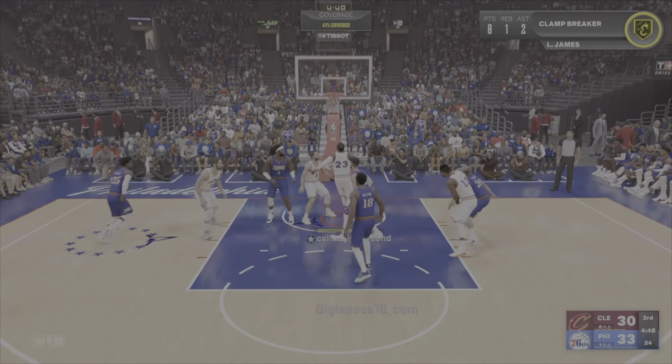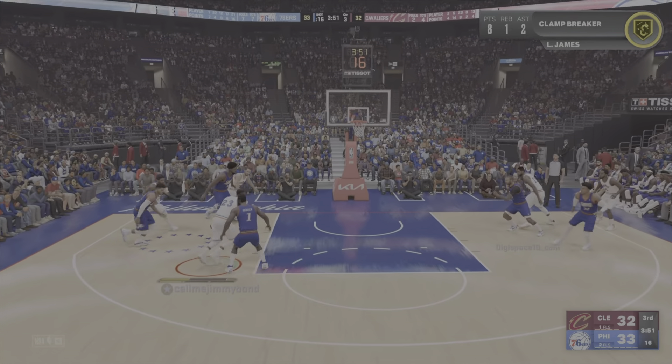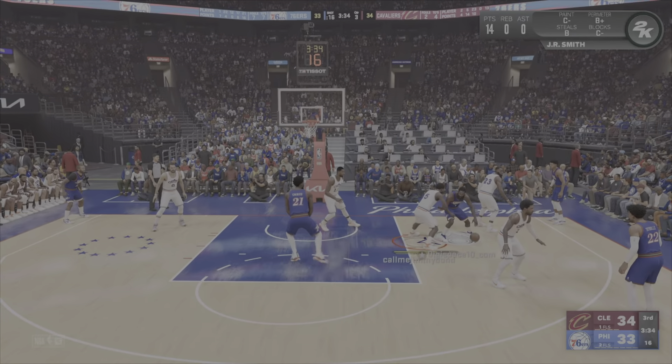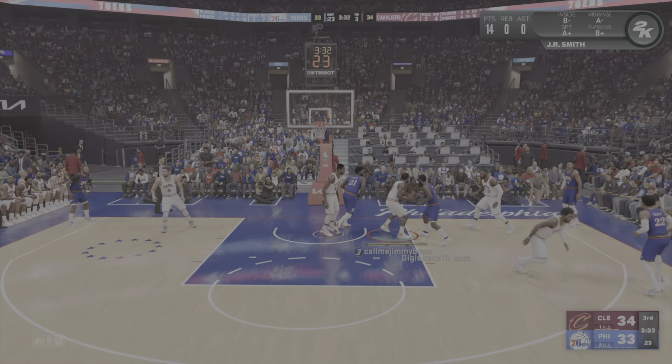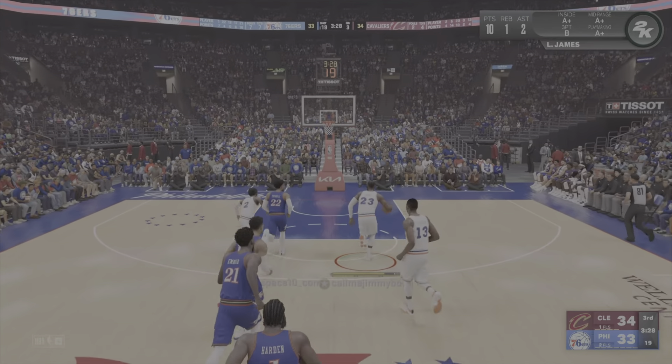James goes in and it's good, for the lead, and the layup is good. Pass to Embiid — oh, stolen by Smith, and pushing it up. Here's Cleveland.